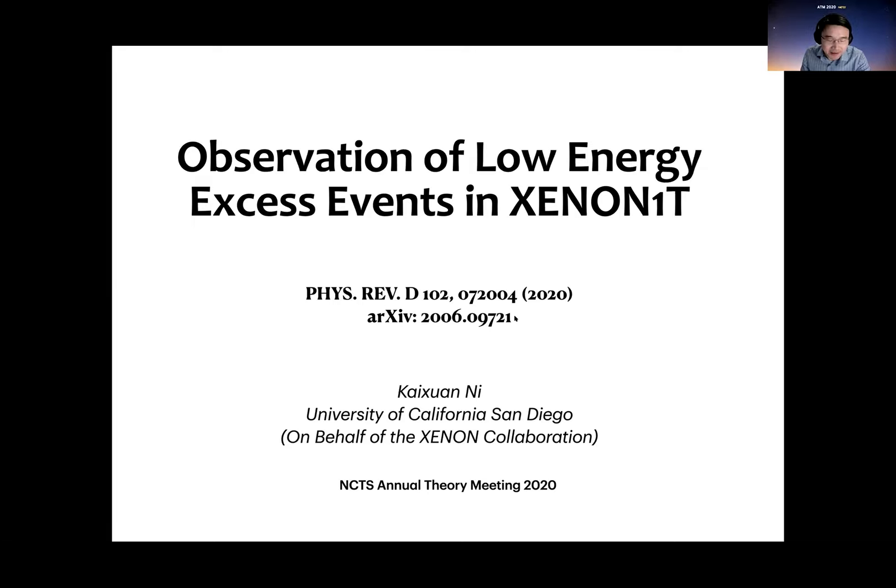Thank you very much for the invitation. I'm very glad to visit virtually to Taiwan. It's an unfortunate time for everyone, especially for the people in the US, but we managed to make some science done. And especially for this result, we released it this summer.